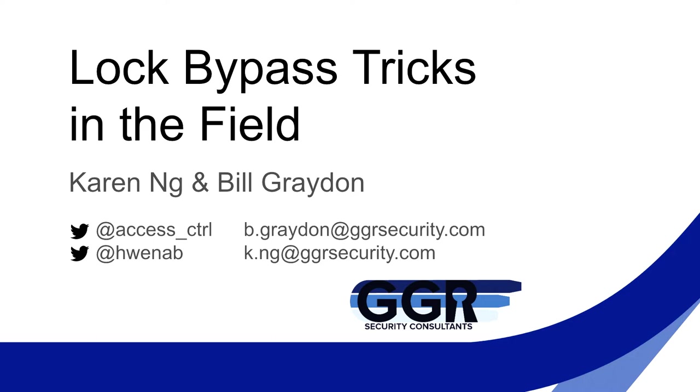Good afternoon everybody and welcome to A New Hope. Before we get started, I ask that you please silence your cell phones as it does mess with the AV equipment, and that you please wear your mask fully over your nose and mouth for the duration of your time indoors on any of the A New Hope facilities.